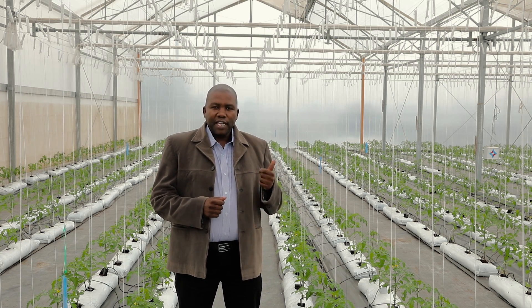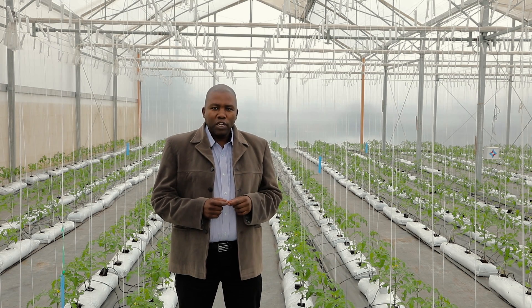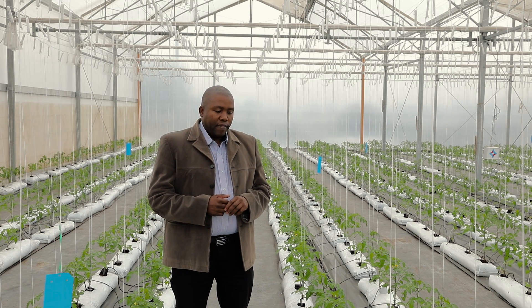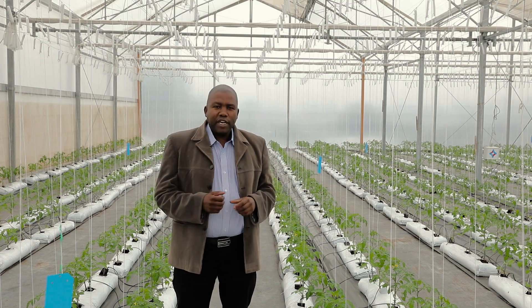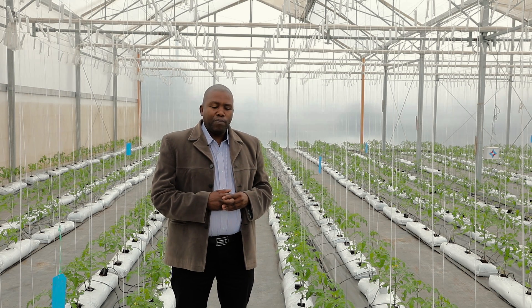One of the key differences is that in this greenhouse we don't grow crops on the soil, but we grow them on the substrate. With the last two greenhouses, the climate control — the opening of the top vents and the opening of the curtains — is automated. It's done by the computer as per settings.